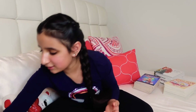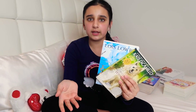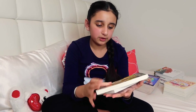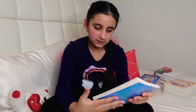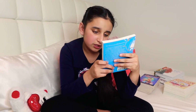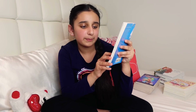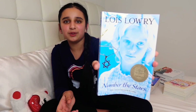These two books I got because every day in my online Zoom meetings we read a chapter of a book as a class. The first one is Number the Stars by Lois Lowry, which has the John Newbery Medal for the most distinguished contribution to American literature for children. It's a very nice book with an extremely nice story.